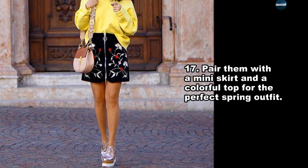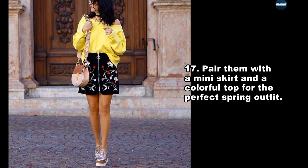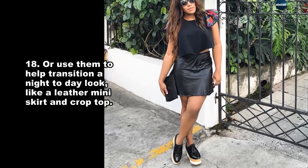Pair them with a mini skirt and a colorful top for the perfect spring outfit. Or use them to help transition a night-to-day look, like a leather mini skirt and crop top.